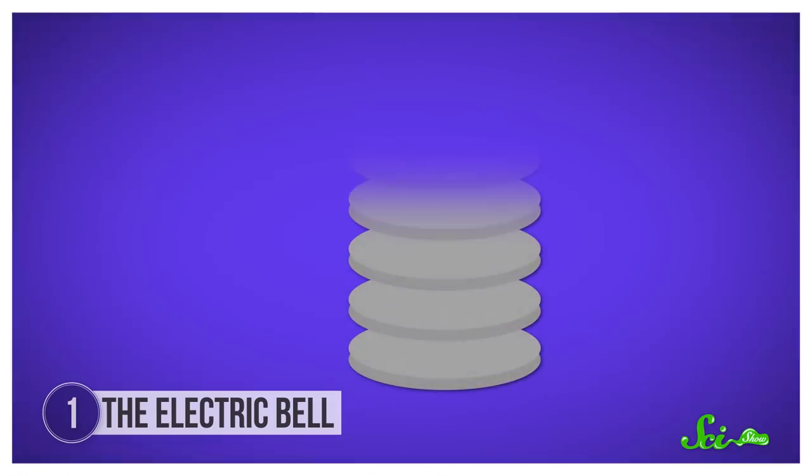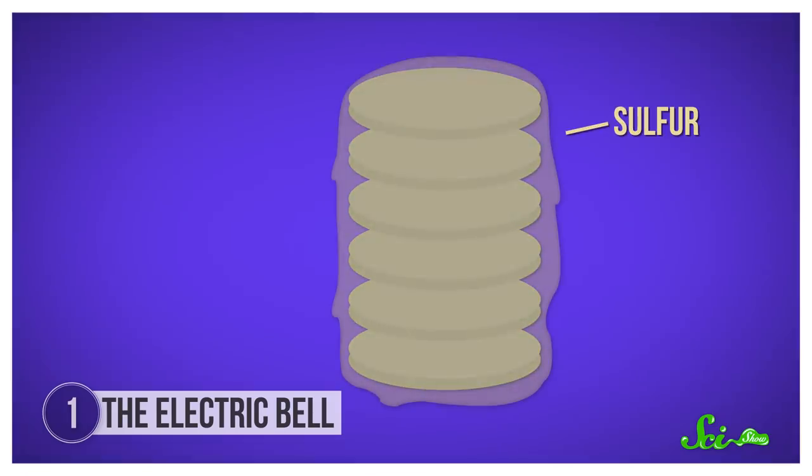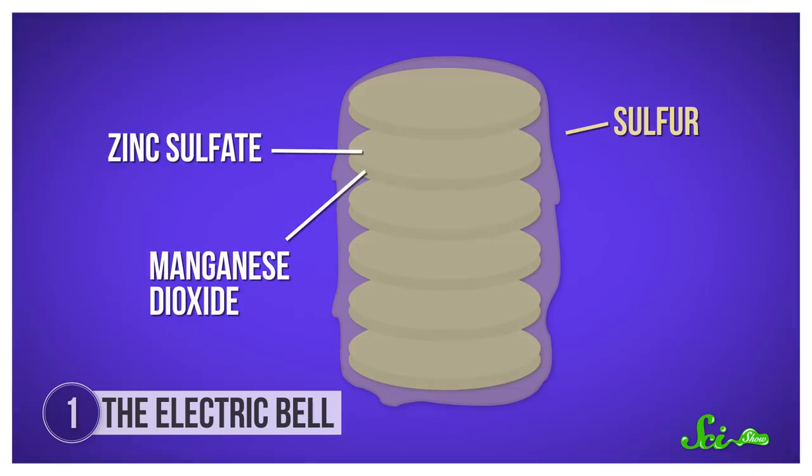We do have some clues about these batteries. Other dry piles made at the same time had layers and layers of metal discs stacked on top of each other, with sulfur sealing everything in. The discs were usually coated with zinc sulfate on one side and manganese dioxide on the other. These days, zinc sulfate is mostly used as a dietary supplement, but manganese dioxide is still used in modern dry cell batteries. But something about the way this thing's batteries were made has let them last a ridiculously long time. Until we open up the cylinders, we won't know for sure what's inside, and scientists don't really want to crack it open to investigate — they'd rather see how long it keeps going first.